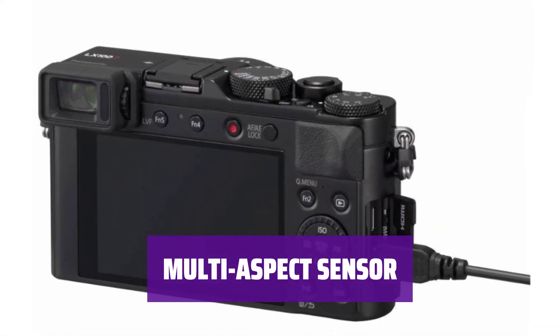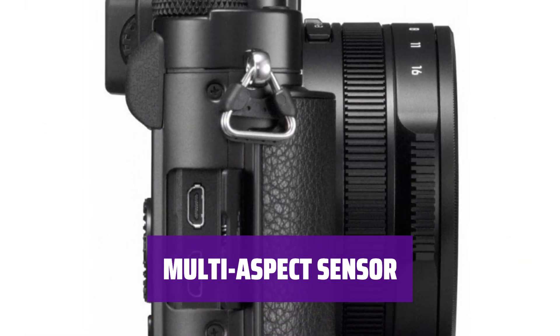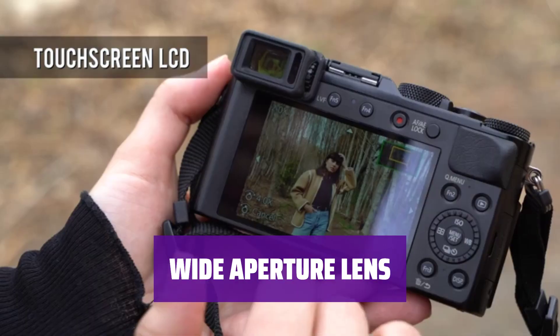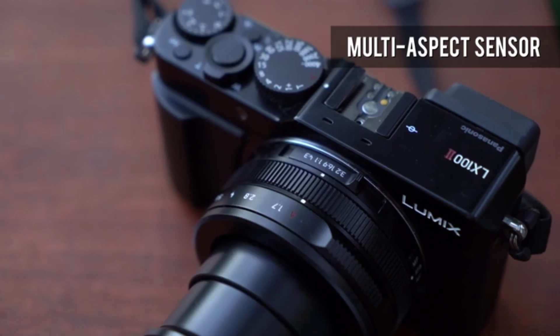Stand out with the multi-aspect sensor — it allows you to adjust the aspect ratio of your photos without affecting the field of view, making effective use of the sensor's resolution for different ratios. Capture high-quality photos even in low light with the fairly wide max aperture lens. You also get a zoom range for flexible framing, making it versatile for various shooting situations.